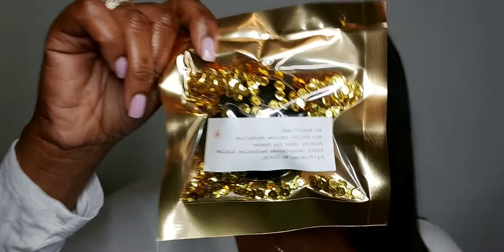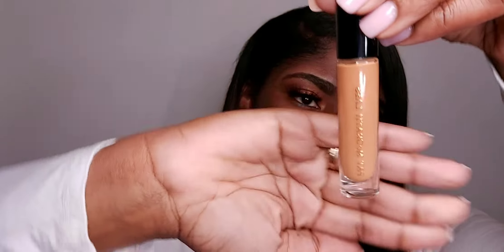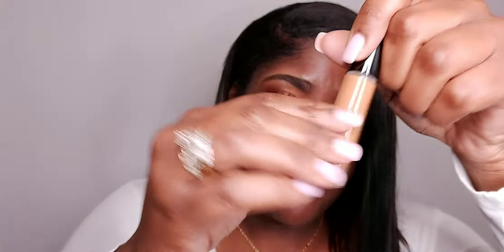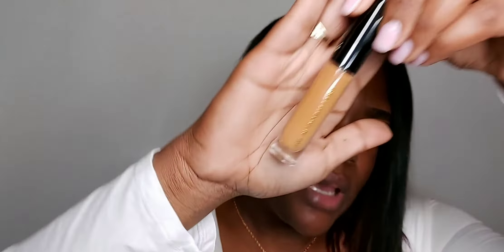I'm about to go ahead and open it now so we can get our first impressions. So this is how the concealer comes — here in the bottle. This is actually a glass bottle, so if it falls, it falls. It has her name going across the top here.